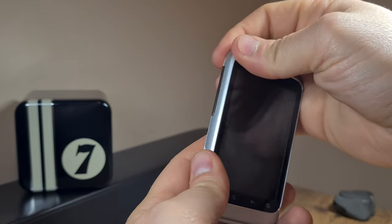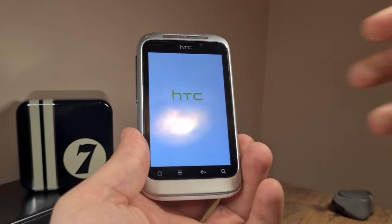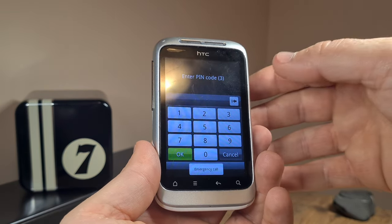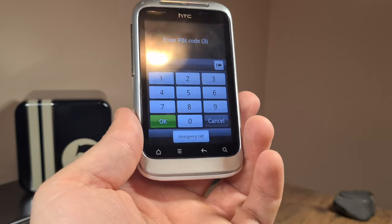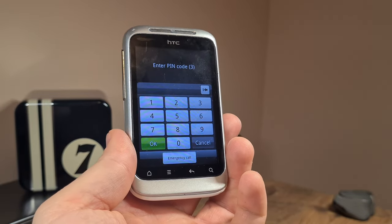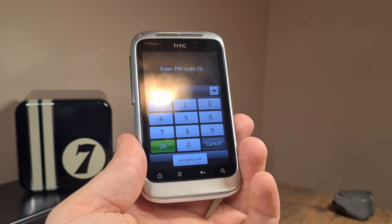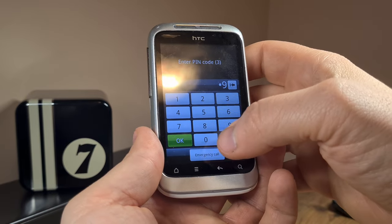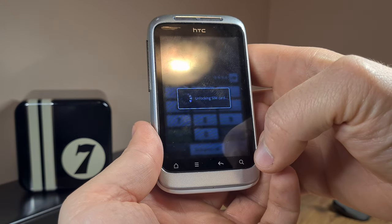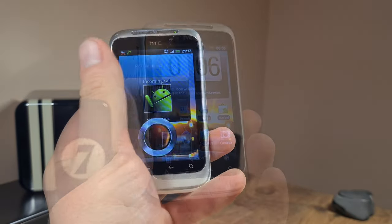Let's start it up. It's taking a long time to boot up, but there we go — it's asking for the PIN code. I'll introduce the PIN code right now. Don't worry, this is not an important SIM, so I can just show you the PIN. Let's see if it's unlocking — yeah, it works rather well.